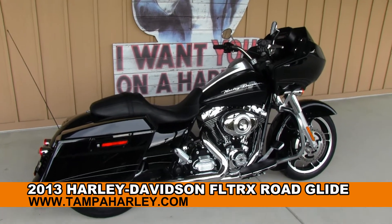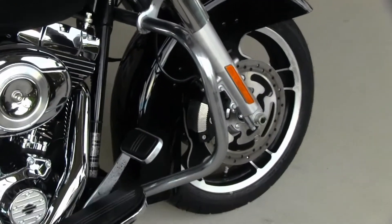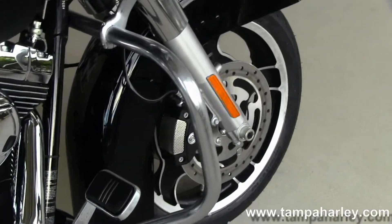The Custom starts out front with the black slotted 5-spoke cast aluminum wheels. Moving on back to the chrome engine guard.